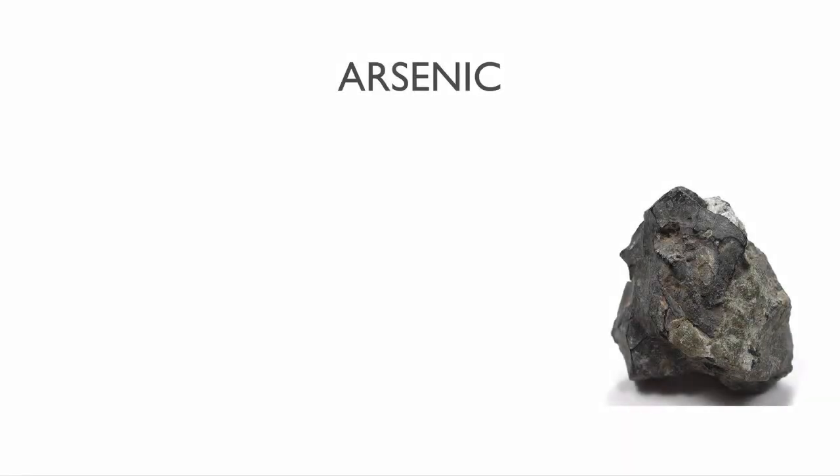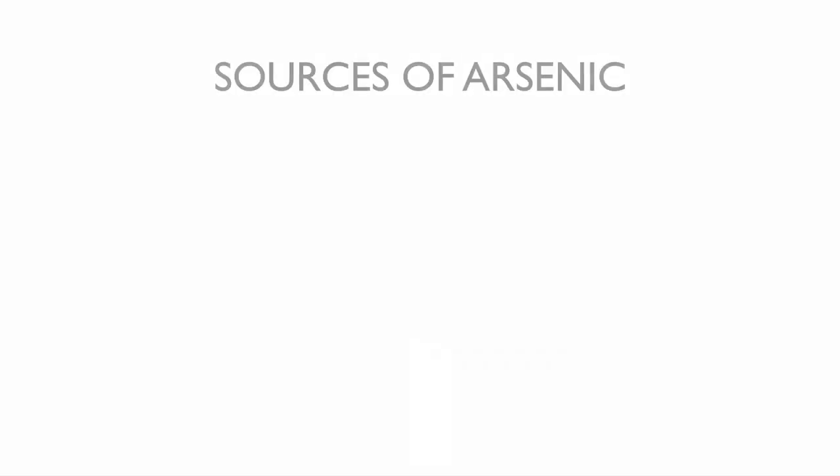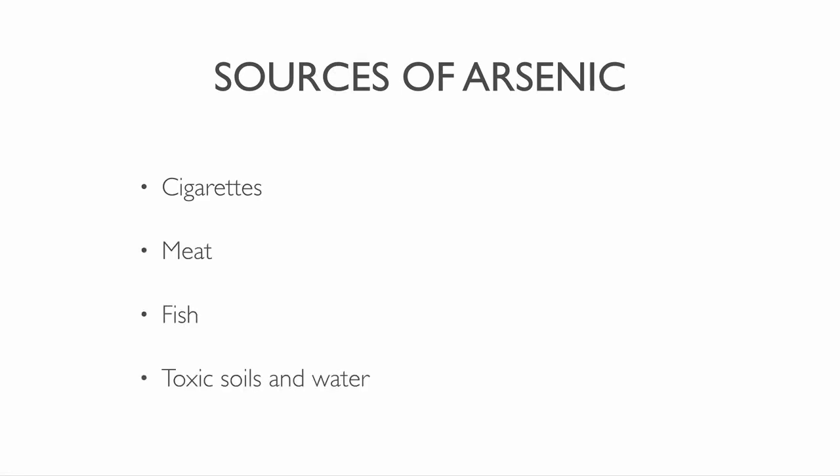Arsenic is a well known poison. It can cause many types of cancer. You can use it as a rat poison and insecticide. Arsenic is part of semiconductors for solid state devices. You can also find it in cigarettes, meat, fish, toxic soils and water, polluted air, wood and electronics.